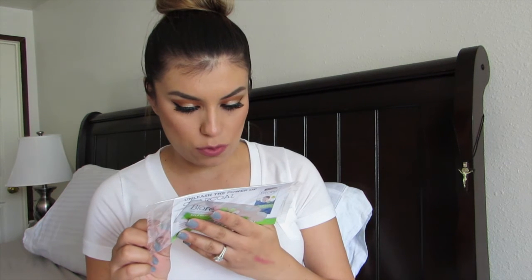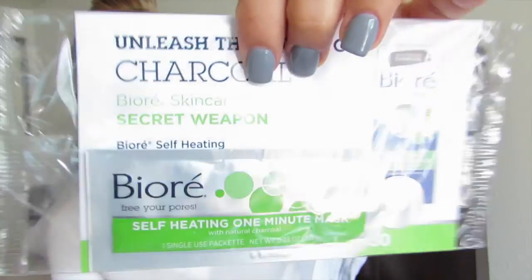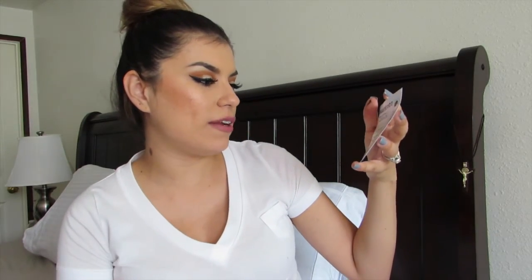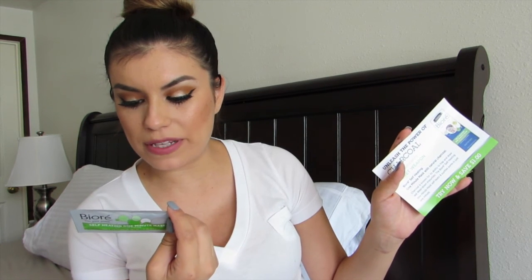The last product is the Bioré Self-Heating One Minute Mask with natural charcoal. It purifies pores 2.5 times better. It's known for its ability to trap and draw out deep-down impurities and self-heats to purify pores in just one minute. To use: wet your face, apply the mask, massage for about one minute, then rinse thoroughly. That concludes everything that came in the Walmart Fall Beauty Box.